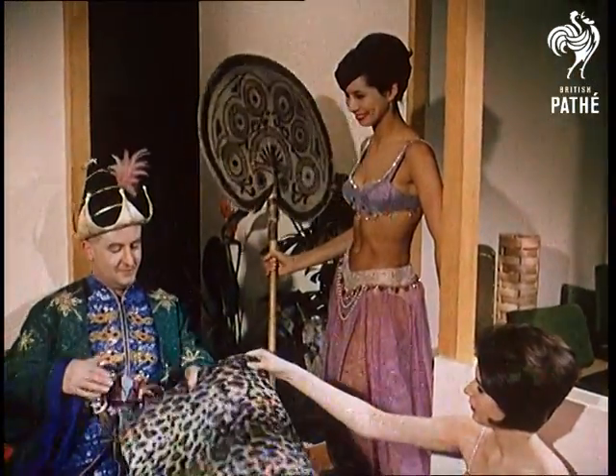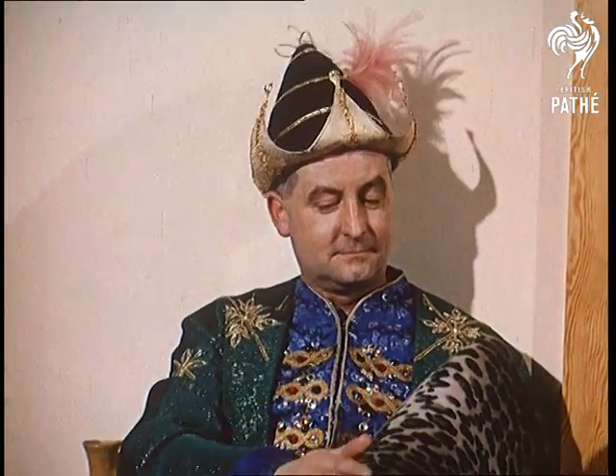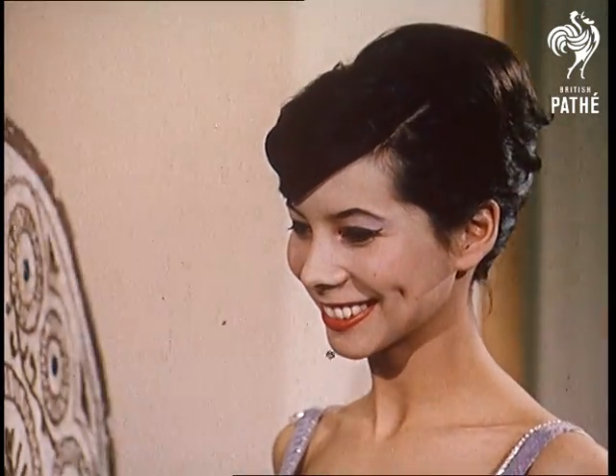For several years, the work of British designers lagged behind that of their colleagues in Europe. Today, as you've been seeing, they've not only caught up, but are setting new standards for the world to copy.